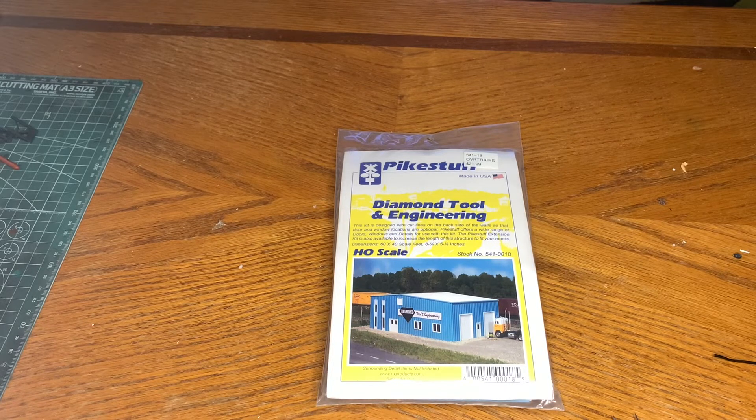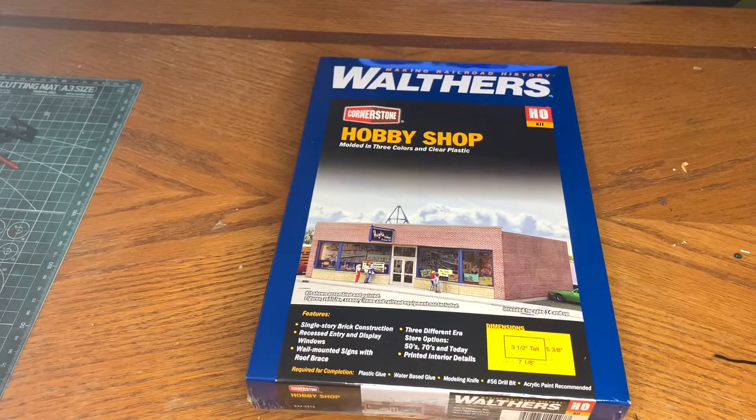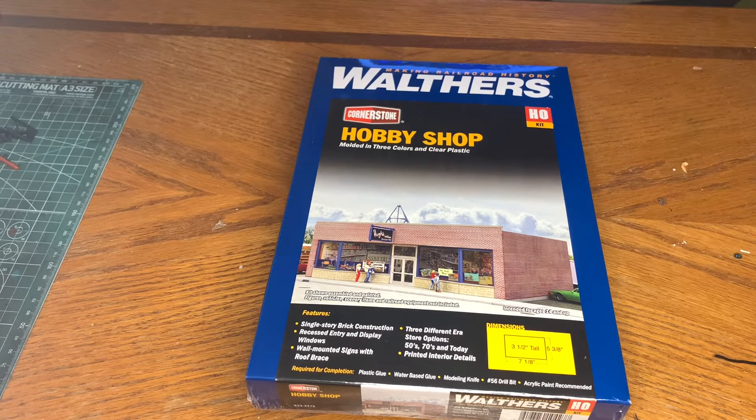I also picked up a Walther's Cornerstone hobby shop kit. A few of us bought this kit and we're going to do something in the future with all of them — basically showing off what we can do with it.